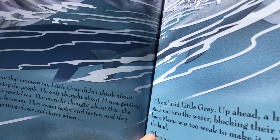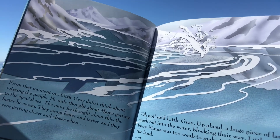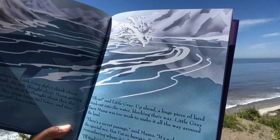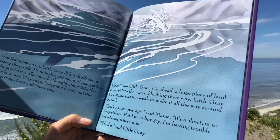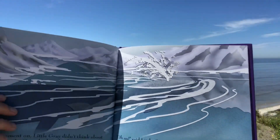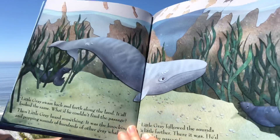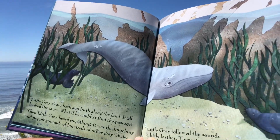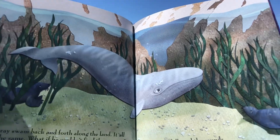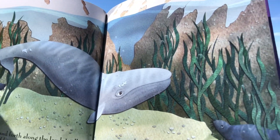He swam faster and faster and they were getting closer and closer when — 'Oh no!' said Little Gray. Up ahead a huge piece of land stuck out into the water blocking their way. Little Gray knew Mama was too weak to make it all the way around. 'There's a secret passage,' said Mama. 'It's a shortcut to the special sea but I'm so hungry I'm having trouble remembering where it is.' 'I'll find it,' said Little Gray. See, they're getting closer — see the snow? They're almost up there by Alaska. Little Gray swam back and forth along the land — it all looked the same. What if he couldn't find the passage? Then Little Gray heard something — the knocking and popping sounds of hundreds of other gray whales. Little Gray followed the sounds a little farther. There it was — he'd found the passage.